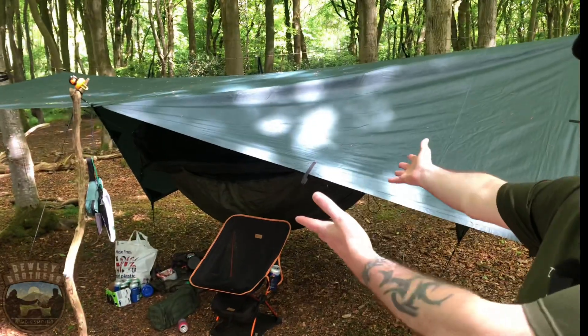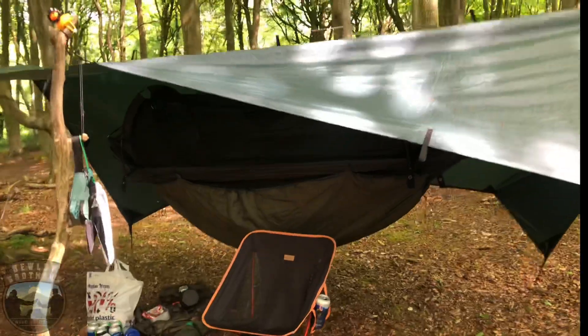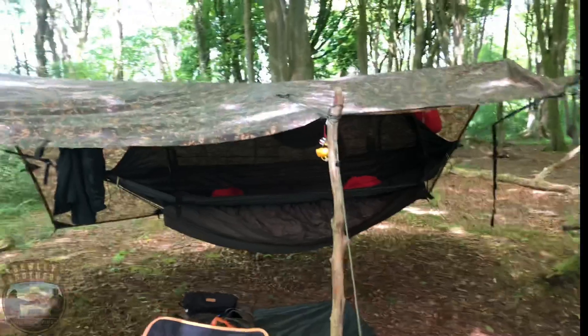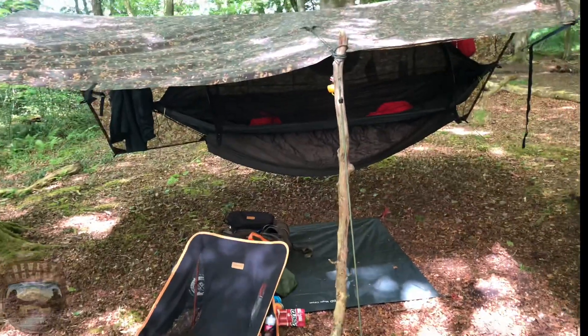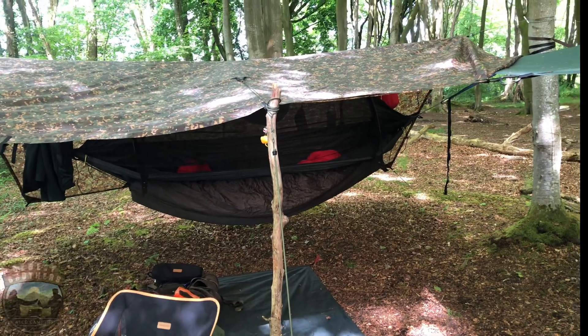Hello everyone, welcome back to another video! We are out at our local woods — this must be about the seventh week in a row. We've been camping, so yeah, let's show you around. There's Daz, this is my setup — the usual setup: a half-metre by three DD tarp and DD XL hammock. Daz has the 4x4, and he's got a different under blanket to me — that's a Snugpak under blanket.